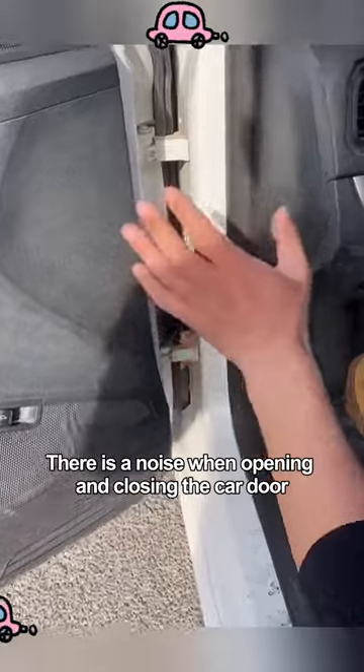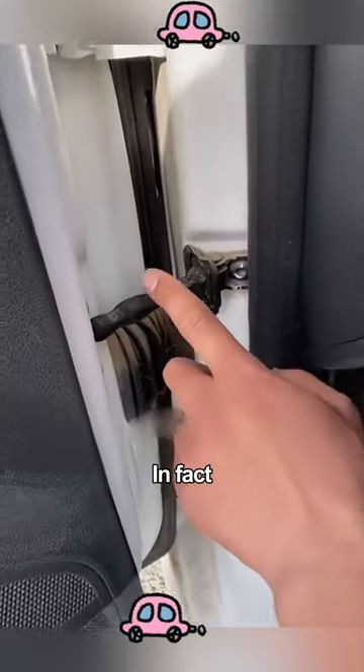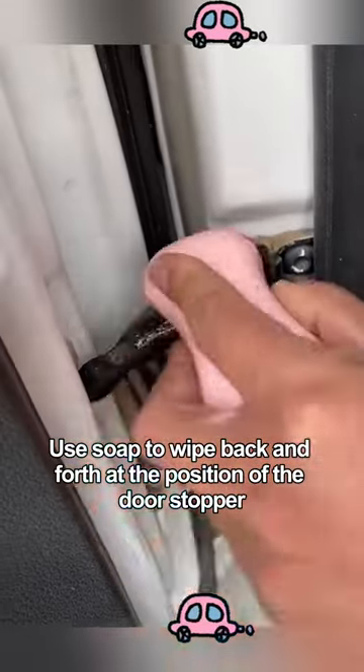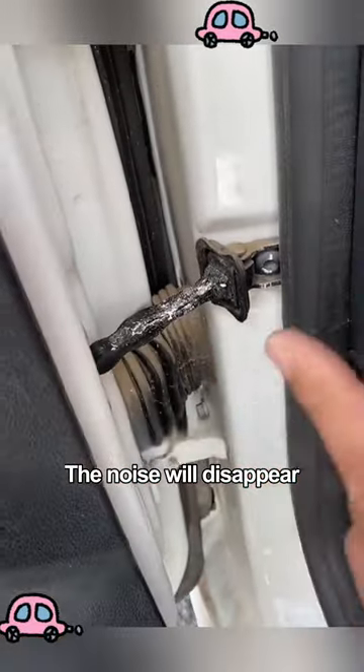There is a noise when opening and closing the car door. In fact, it is because the limiter is not lubricated enough. Use soap to wipe back and forth at the position of the door stopper and the noise will disappear.